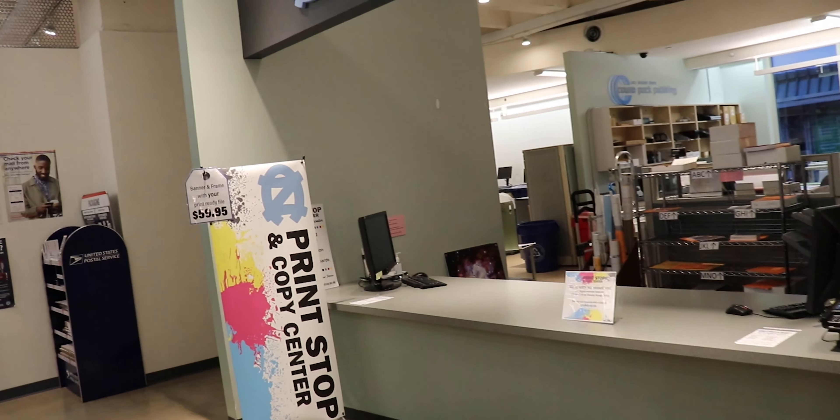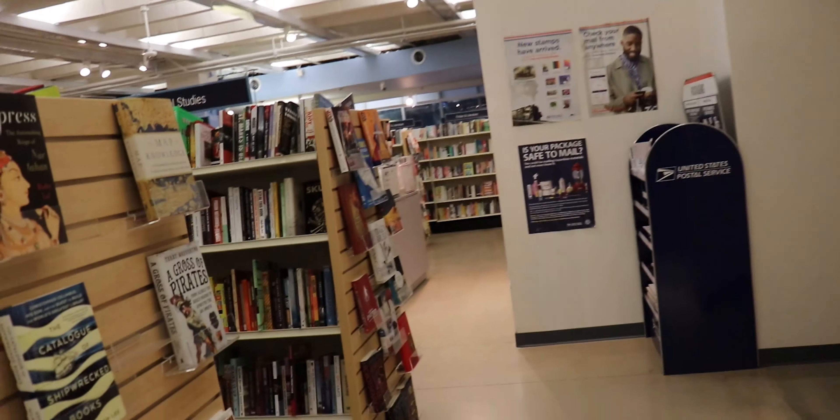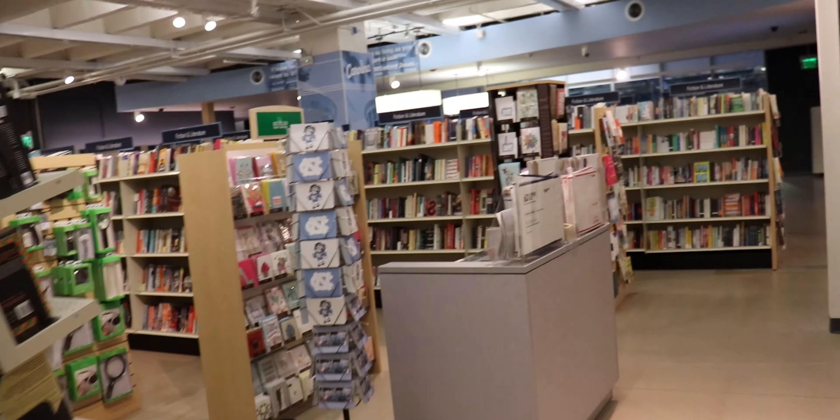Right here is printing — there's a print shop back there. I think this is just for printing paper, but there's also a printer in every single dorm. You've also got postal service right here and package shipment, so if you need to send a package you can do it right here.